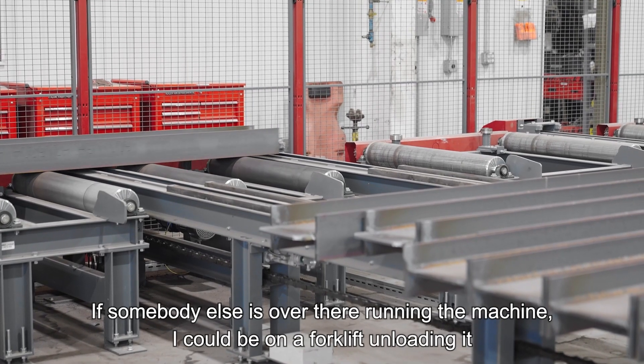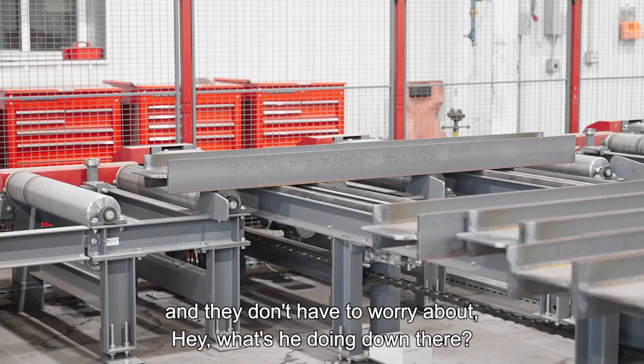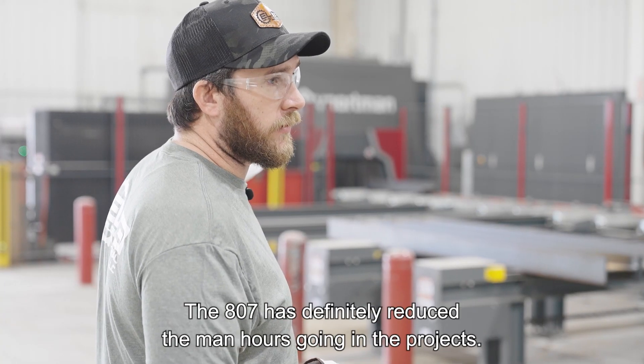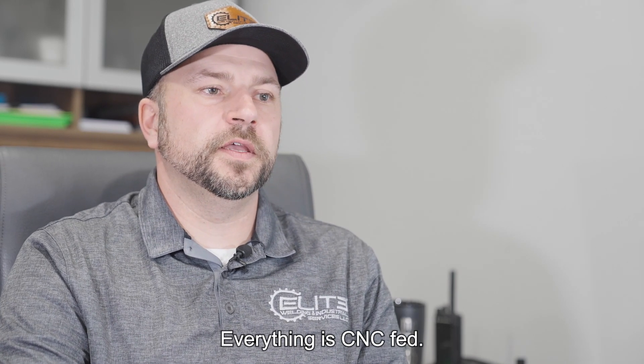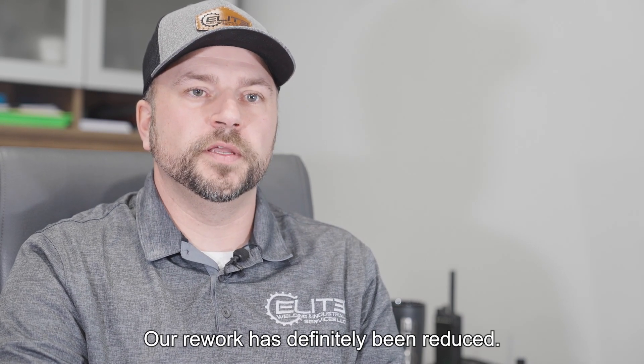All we have to do is drive in with a forklift and pick it up, take off with it. If somebody else is running the machine, I could be on a forklift unloading it — they don't have to worry about what's happening at the other end. The 807 has definitely reduced the man hours going into projects. Everything is CNC-fed, and it comes off a lot more accurate. Our rework has definitely been reduced.